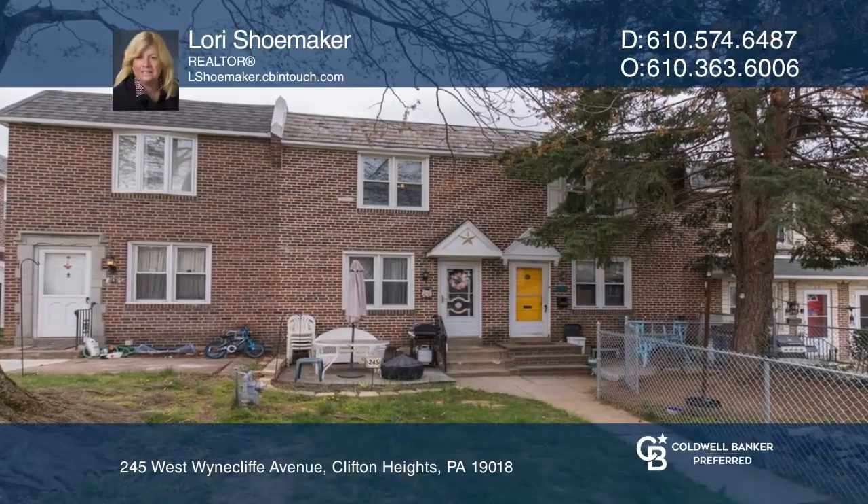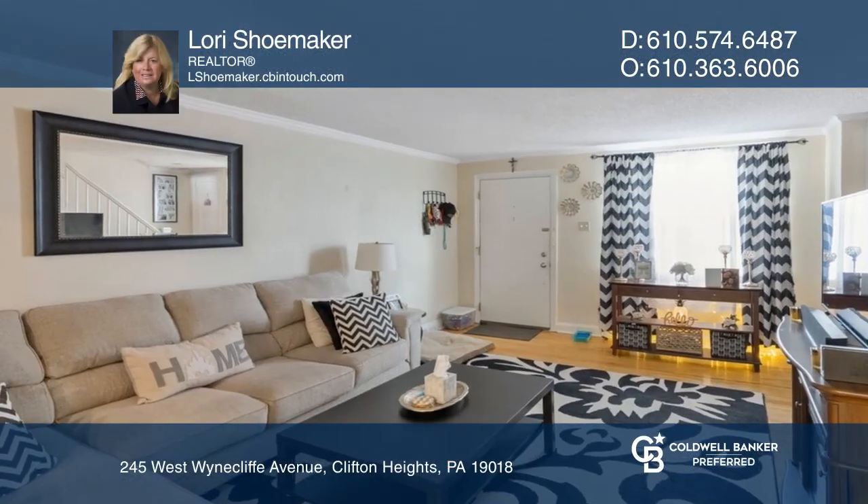Welcome to this three-bedroom, one-and-a-half bath row home located in Westbrook Park.